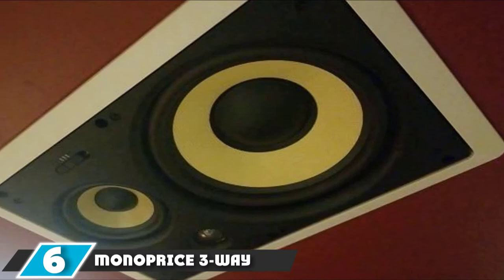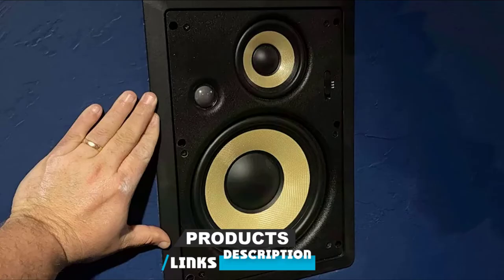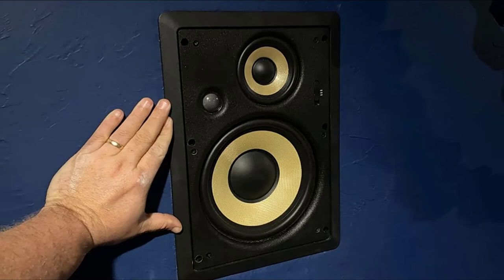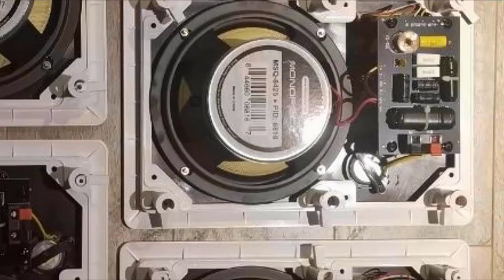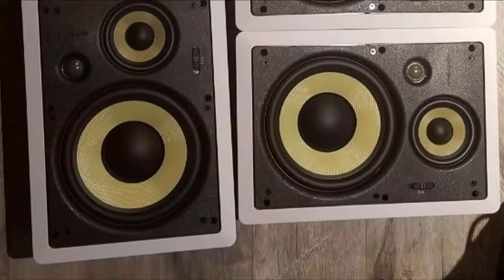The number 6 position is dominated by the Monoprice 3-Way Fiber In-Wall Speakers. Established in 2002 in the US, Monoprice offers a very wide range of electrical, audio, and other items for sale. This pair of speakers is a good example of their affordable products. They are built reasonably well at overall dimensions of 14.1 x 10.0 x 3.9 inches, and you will need to cut an area of 12.8 x 8.7 x 3.6 inches to fit them. The grill is wide and attached with magnetic clips, and can be painted to fit your decor.